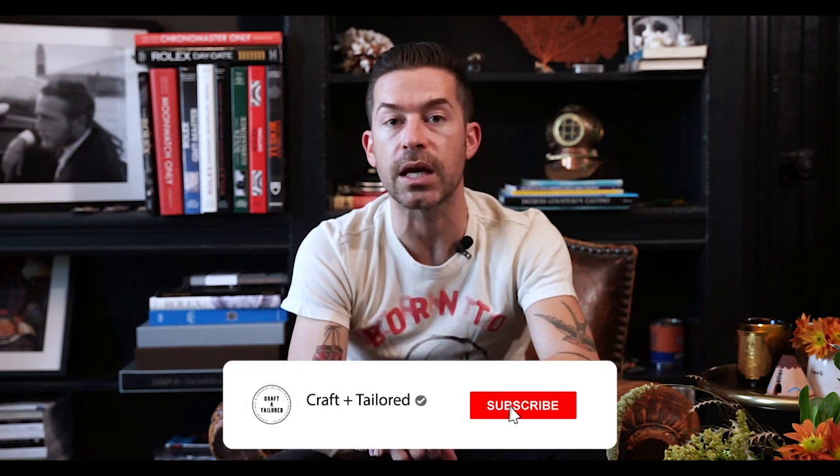This is really what we would call a case study example for what the reference should look like — what the dial should look like, what the case should look like. It has its box, its extracts, full service history. A prime example for sharing. As always, thanks for tuning in. Be sure to like, comment, and subscribe. Follow us on Instagram at Craft and Tailored, and if you have watch questions, drop us a line at info@craftandtailored.com.